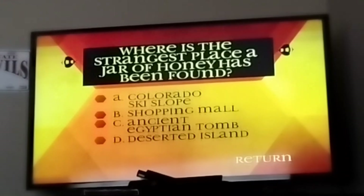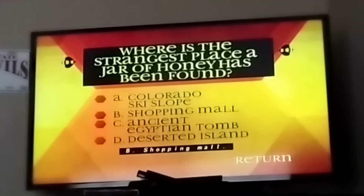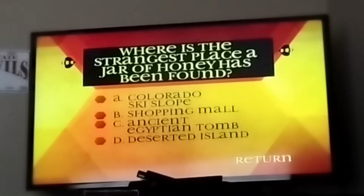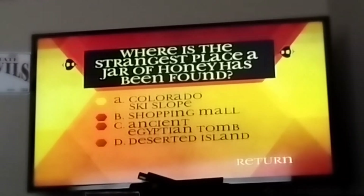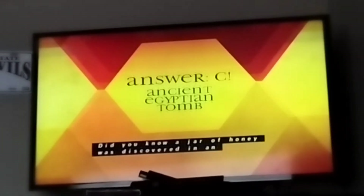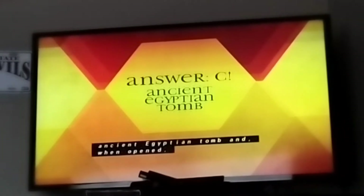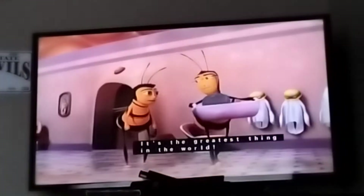Where is the strangest place a jar of honey has been found? A, Colorado ski slope. B, shopping mall. C, ancient Egyptian tomb. D, deserted island. The answer is C, ancient Egyptian tomb. Did you know a jar of honey was discovered in an ancient Egyptian tomb and when opened proved to be as good and as edible as a new jar of honey?